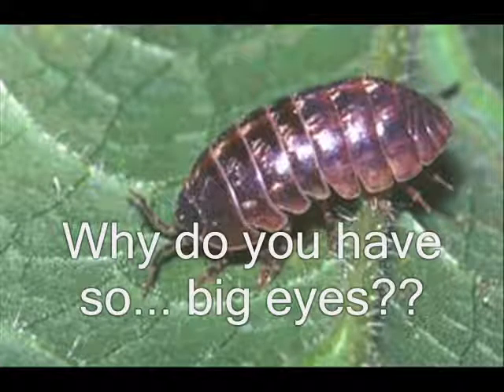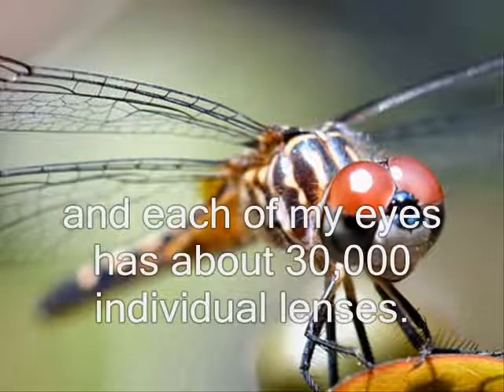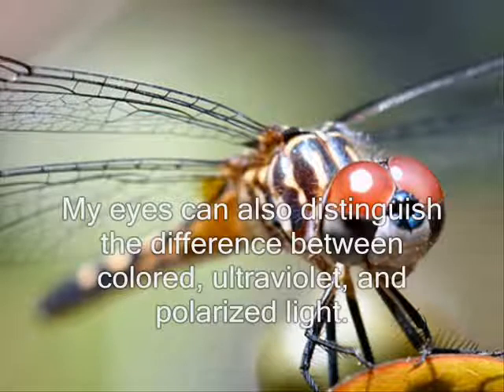Why do you have such big eyes? It helps me to see all the way around. I have a 360-degree view with these eyes and each of my eyes has about 30,000 individual lenses. My eyes can also distinguish the difference between colored, ultraviolet, and polarized light.